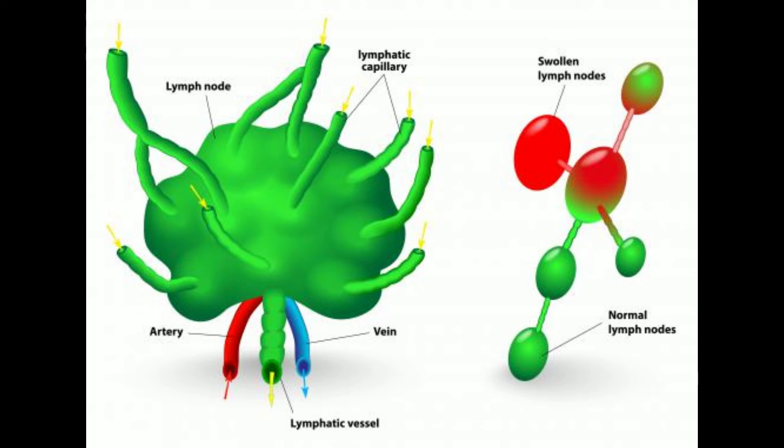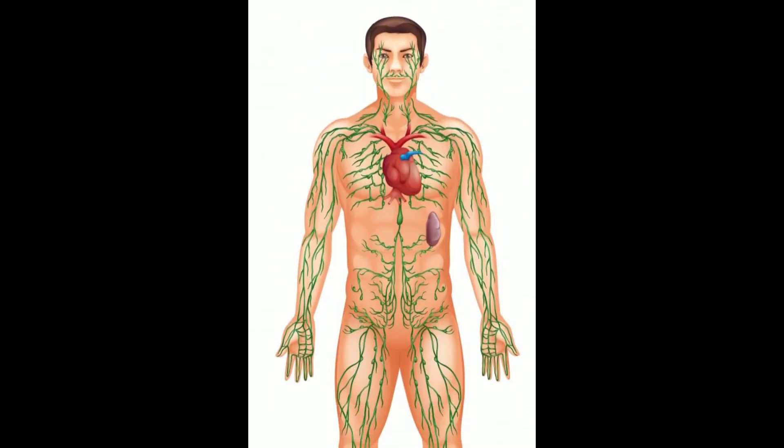Diagnosis of this enlargement is typically made on the basis of a physical examination. Sometimes the node is sampled with a needle in order to understand what type of disease process might be occurring in the body. In order to understand the clinical importance of having a Virchow's node, it helps to understand the function of the body's lymphatic system.